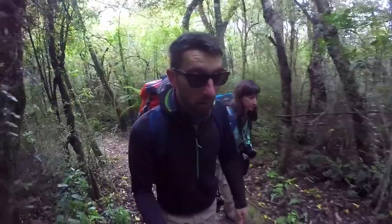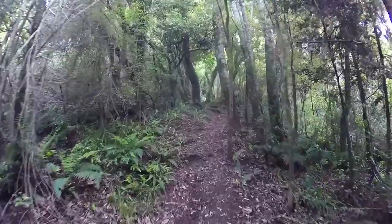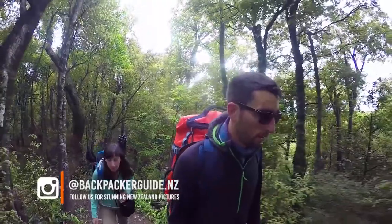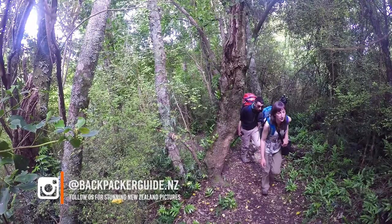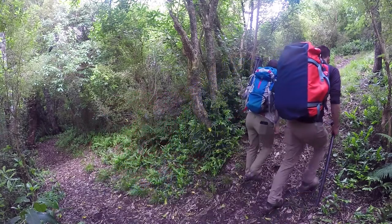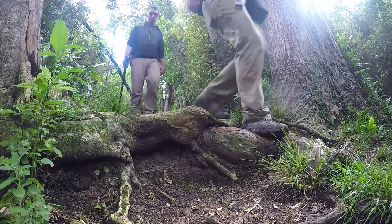Moving further along the track we're seeing heaps of roots on the floor and beautiful ferns everywhere — it's the typical New Zealand forest and the track is finally getting really rough. There are quite a few doc tracks which are very well signposted and marked, but are a little bit more rough than the classic New Zealand track you'd find in most tourist hotspots.